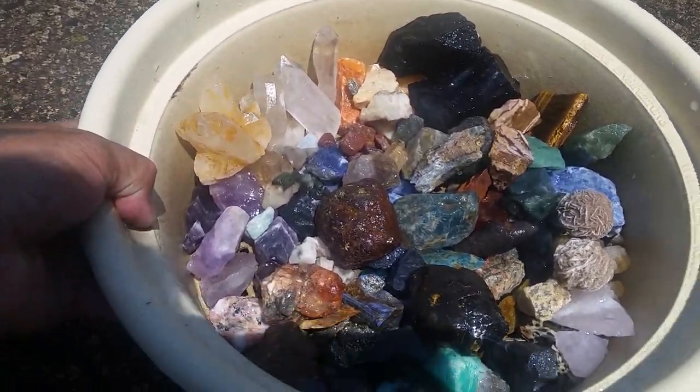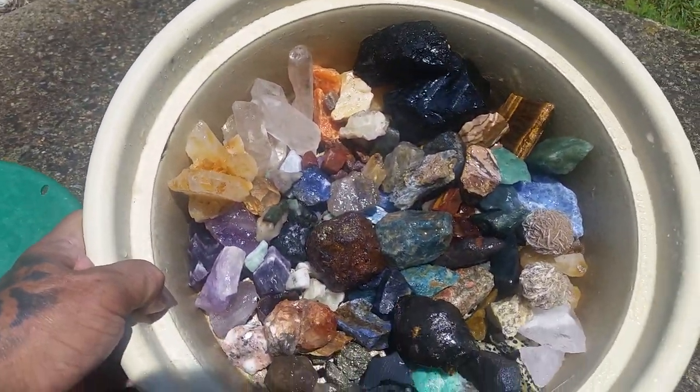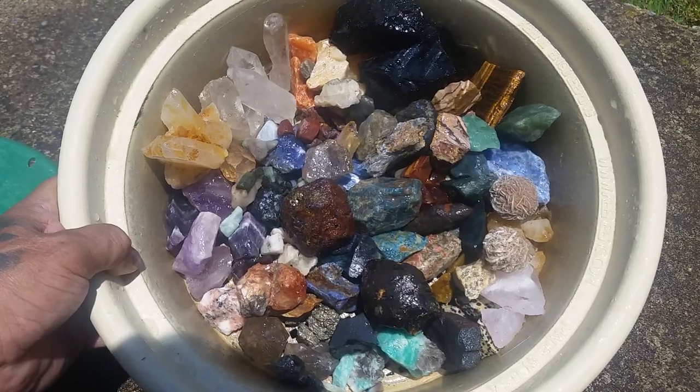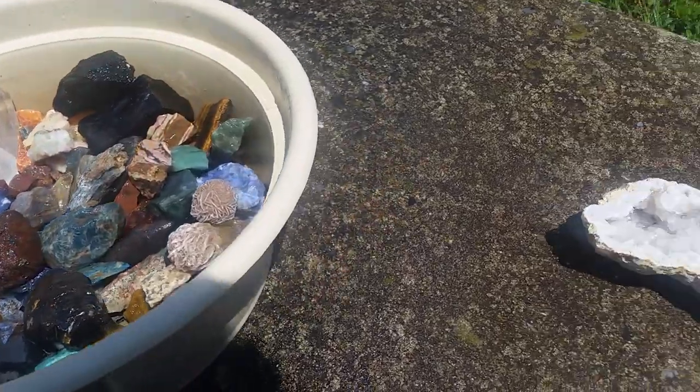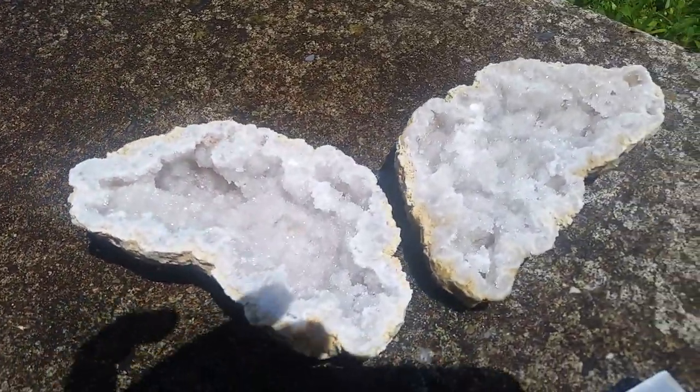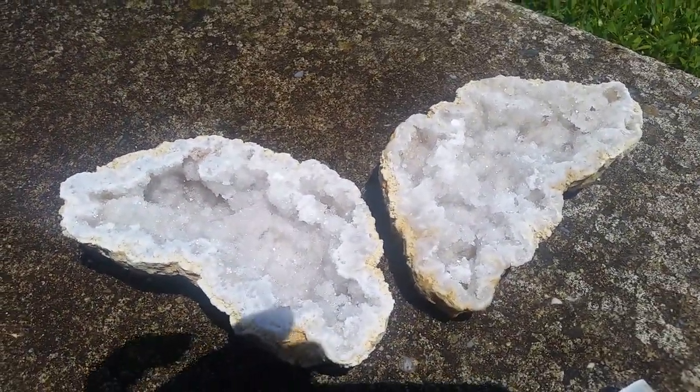And if that wasn't enough, get your money's worth right there alone. And along with that bucket came a geode. This is the geode that we cracked — or we didn't crack, we had it cut.